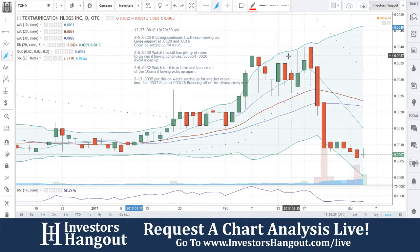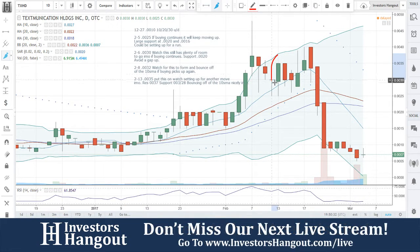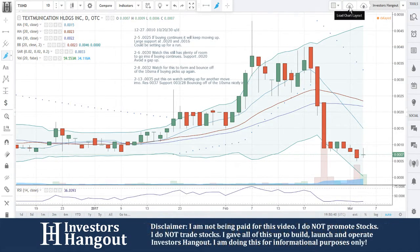The last time that we went over this one was way up here. I'm not sure what's going on — what caused this big dump. I don't know what caused that, but this red area, this circle, is where the last time I said watch at 0.0035.